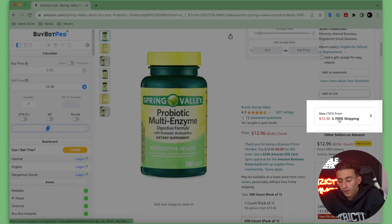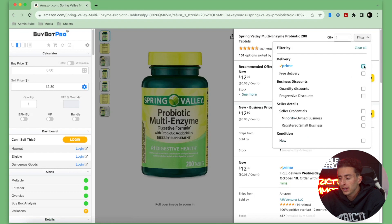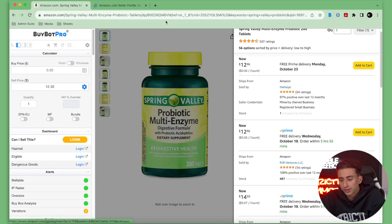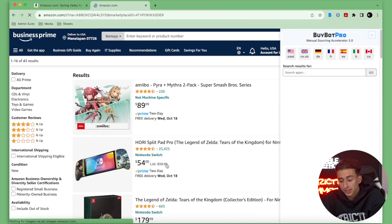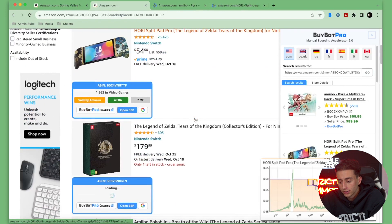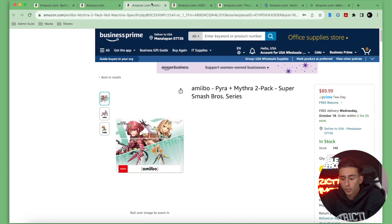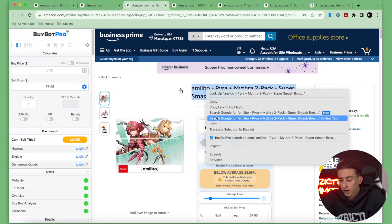There are a hundred other sellers selling this listing, so odds are some of them have other items we could buy. We're going to filter for FBA sellers only, then open up a seller in a new tab. We're going to shop through their listings, see what they're selling, and see what we can buy for less and sell for more. I like to open up five or so items at a time.